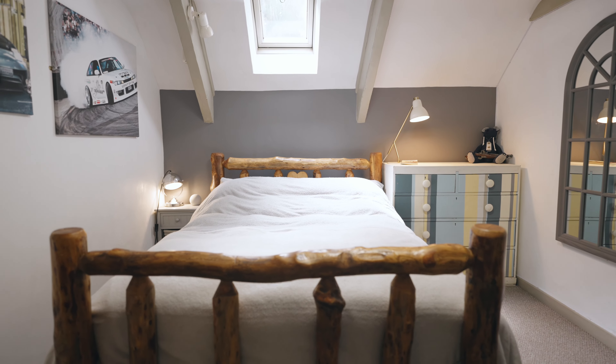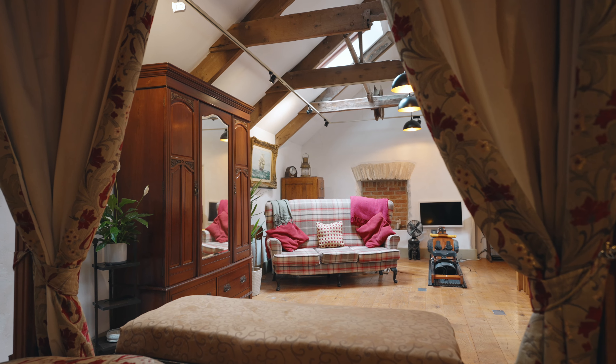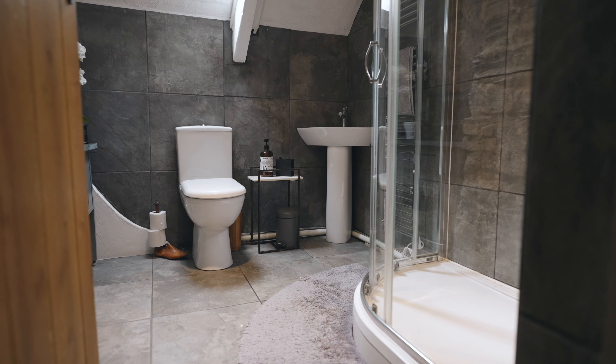On the first floor of the home, you find four bedrooms, including the character-filled master bedroom suite. The standout feature of the main millhouse is its configuration that allows such a versatile usage.